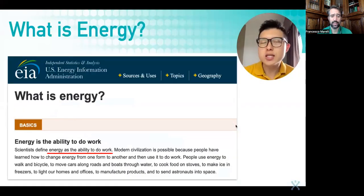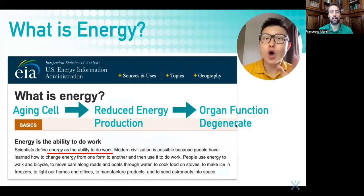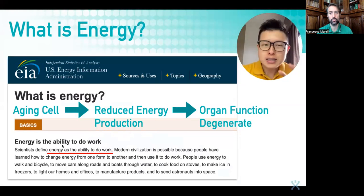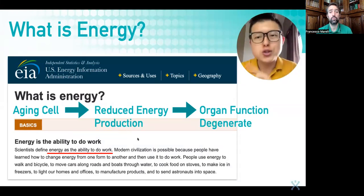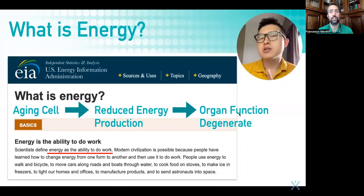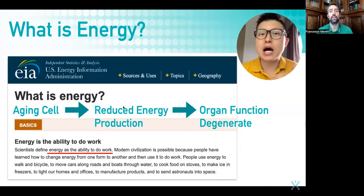Scientists define energy as the ability to do work. As we grow older our cells also grow older, of course. That means the ability to produce energy is reduced, and as the energy reduces, our ability to do work also reduces. That means the organ function degenerates. This is the reason that if you want to repair your organ function, we have to improve the energy at our cellular level.